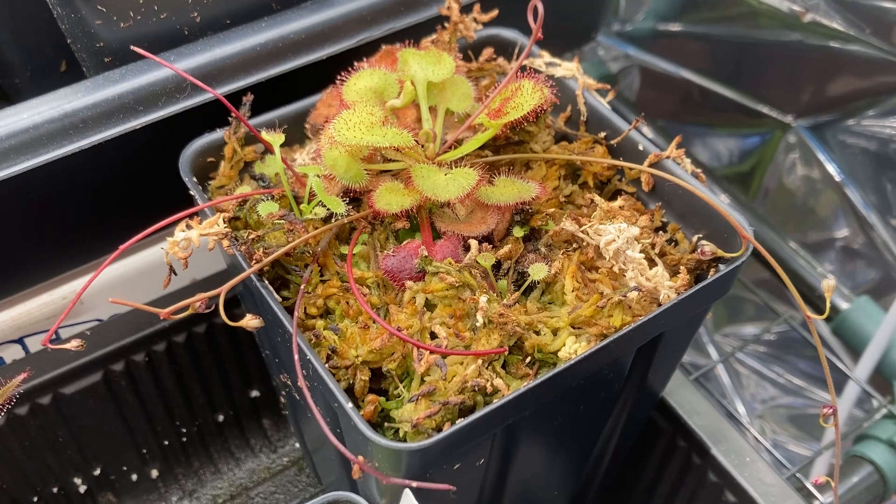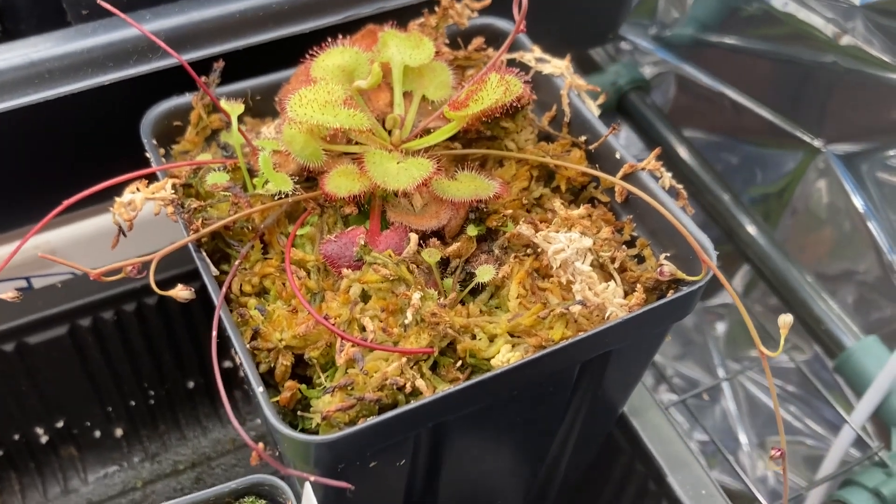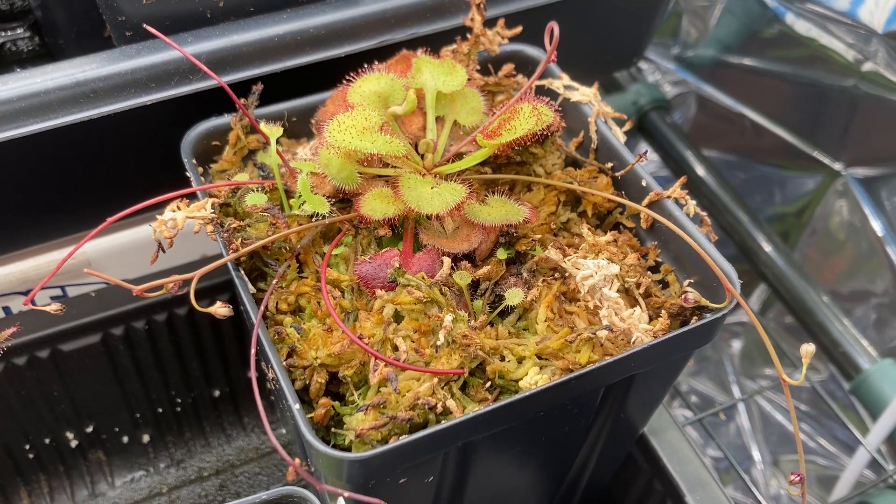All in all, Drosera prolifera is super unique looking and behaving, and I've enjoyed cultivating it. That's all I've got on this species.